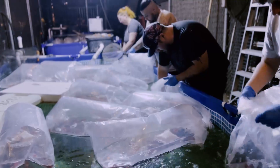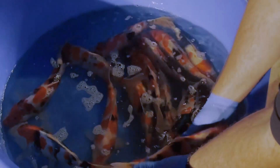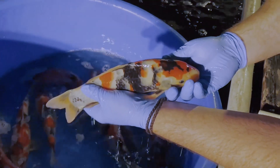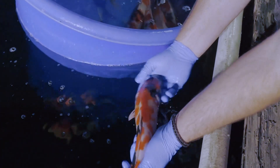I was blessed by the Koi gods this year and able to score about 60 of Issa's Jumbo Tosai. Issa, if you don't know, is one of the top — maybe the top — Showa breeder in the world. And these Koi, as you can see, are just absolute monsters. They're just tanks. Most of them are 12 inches or larger, which is kind of crazy to think about compared to the average 4 to 6 inch Tosai, even though these Koi are born at the same time. I'm super impressed with what he sent.